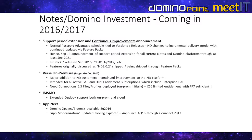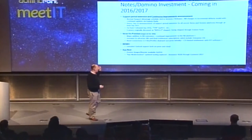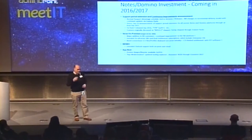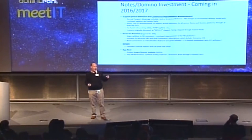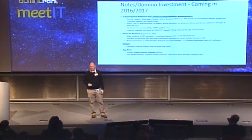We made an official announcement on September 13th that we are extending the support of Notes and Domino through at least 2021. Normally we'd put out a new release which automatically extends the lifecycle, but we're not doing that anymore — we're moving to a more agile delivery method called feature packs. We've had a lot of good beta feedback on Verse on-prem and we're going to GA it just as we said we would at Connect.